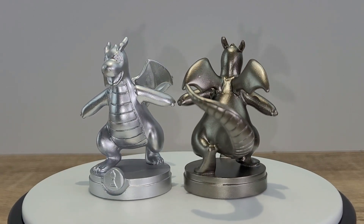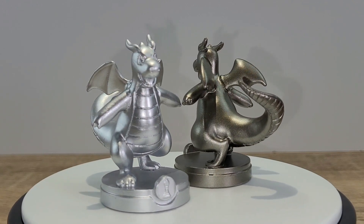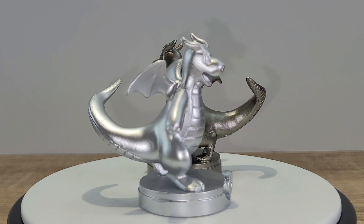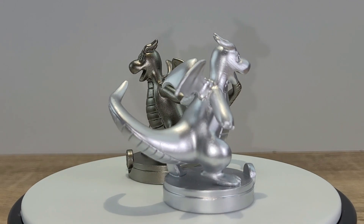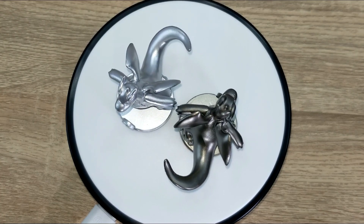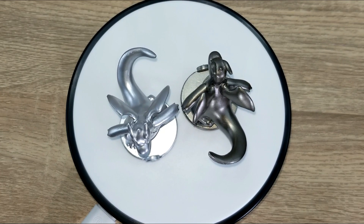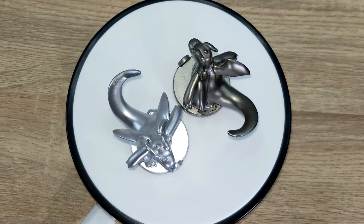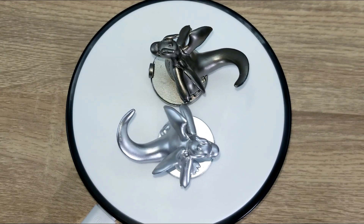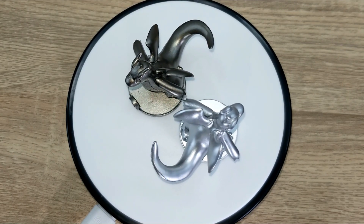Overall the Dragonite game piece is sculpted very well. You can really see the details of this fabulous Dragonite, and it's a very solid game piece. I think the purpose for this chess piece was to use only the original Pokemon, except for the Pikachu one that had the male and female version, which we'll deep dive into later.